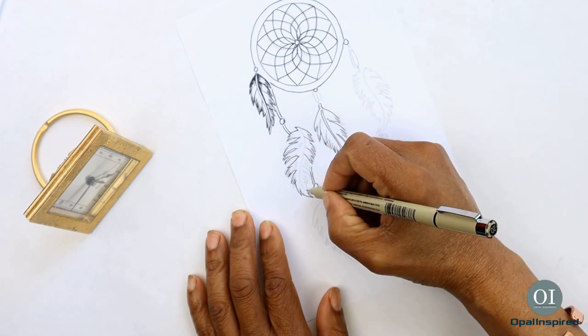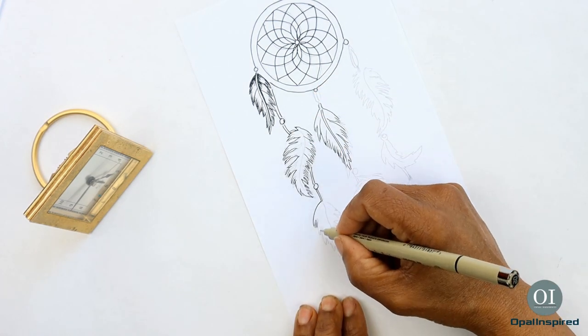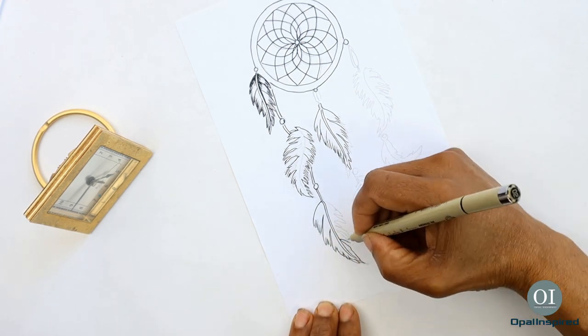In my first quest for knowledge and understanding, I decided to draw the feathers of the dream catcher. I always start with a pencil drawing before I do my ink drawings — it makes the process so much easier.